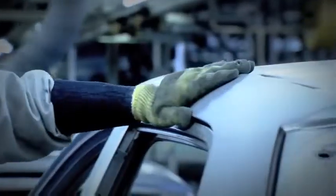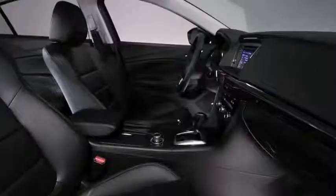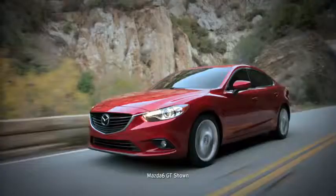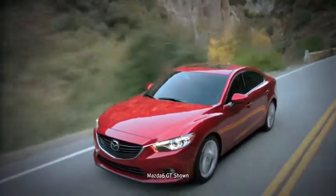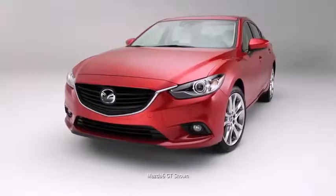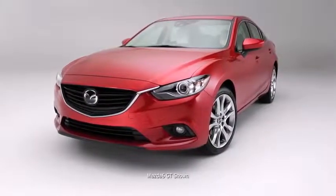It excels in driving dynamics, craftsmanship, and fuel efficiency — a modern sports sedan brimming with new innovations inside and out. It's the all-new, completely redesigned Mazda 6, and it's unlike anything else on the road.